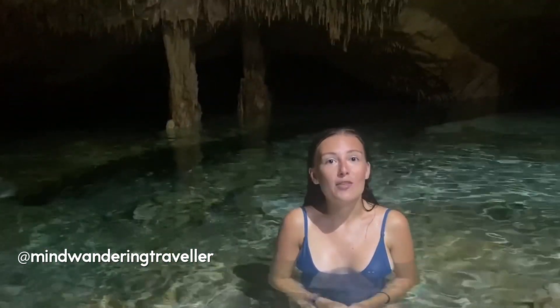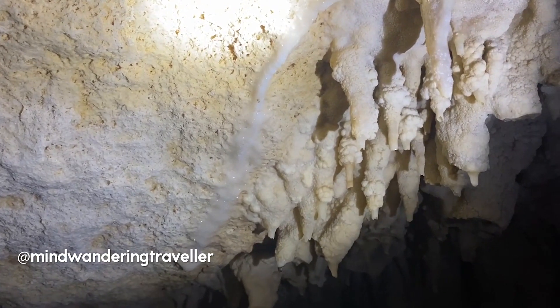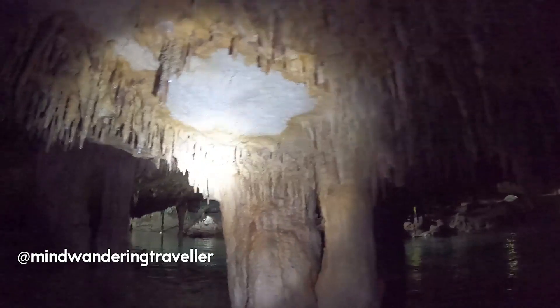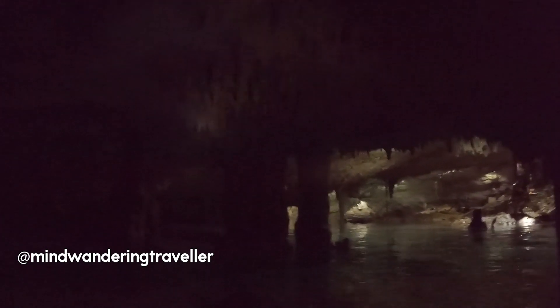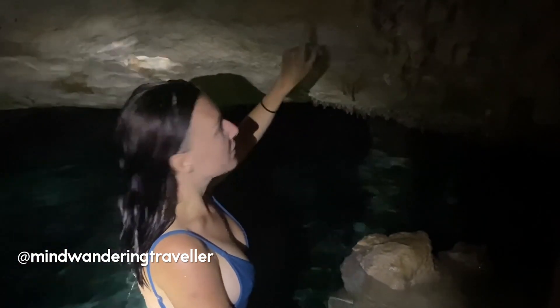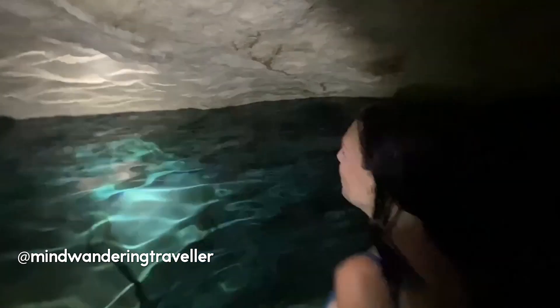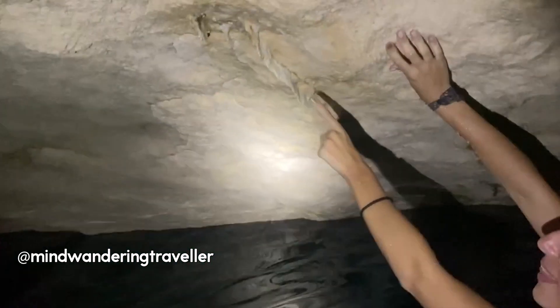Every year the formations grow one inch, and this happens by rain falling on the outside, which helps the formations grow by sticking onto the formations up here. This is how the beautiful cenote stays like this for so many years. You can see what it looks like when the formations start to grow, and then when they have fully grown they look like this.